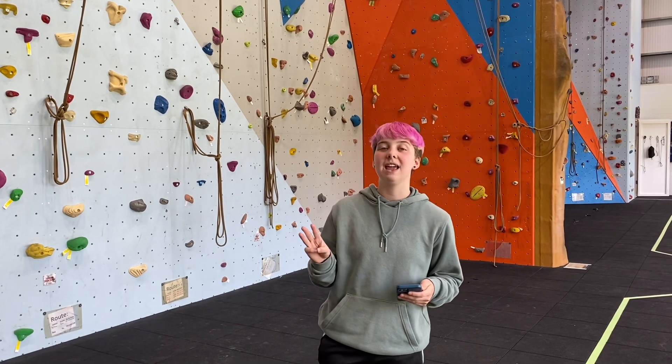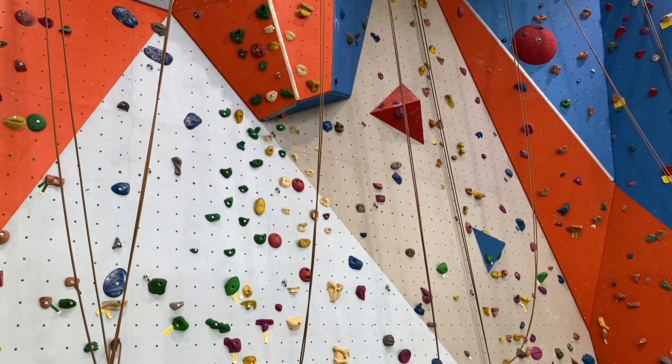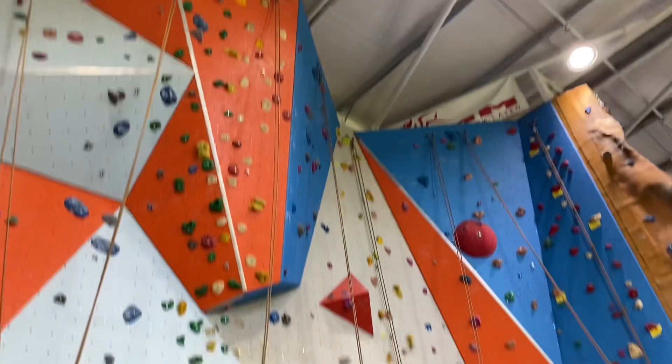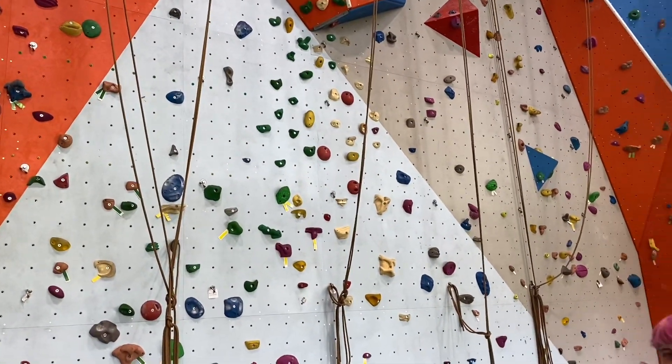They offer three disciplines of climbing here: bouldering up to the library line on the wall, top rope climbing which is why we have these ropes here on the wall, and also lead climbing, which is why there are bolts in the wall for people to put quick draws into.